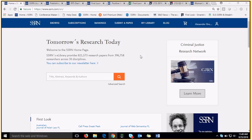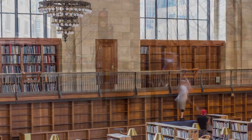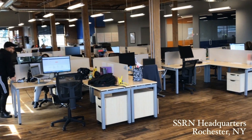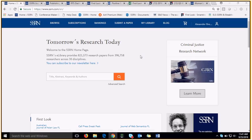For those unfamiliar with SSRN, we are an open platform used by researchers to share early-stage research, evolve ideas, measure results, and connect with scholars around the world. It is free and easy for authors to share their work while making it discoverable for academics and other researchers at SSRN.com.